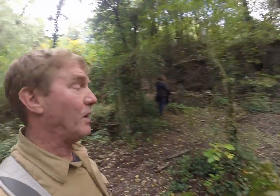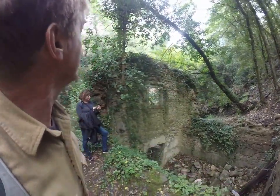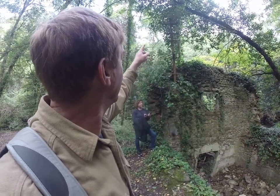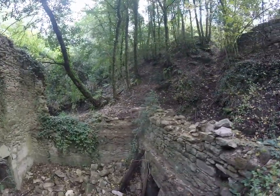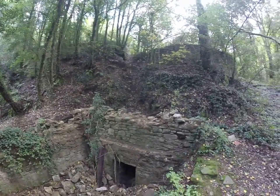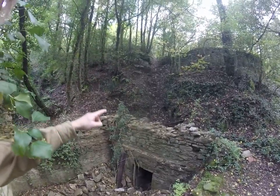The trail winds around and you find some old stone structures. This one looks like it had a power cable to it — there's an old, it's all collapsed in. Maybe the loud water... oh, maybe it was a powerhouse.